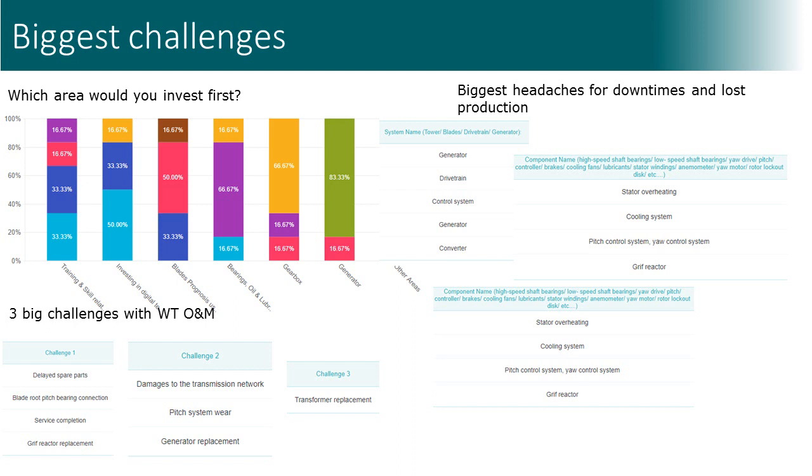The answers to the question of what was the biggest headache are important for us as researchers to define our study direction. As you can see, composite blades are not the first things which make problems for park owners — often it is the generator or gearbox. For blades, the correct prediction of service time is important. Wind turbine blades can be damaged quite early, in the time range of 1 to 8 years after installation.